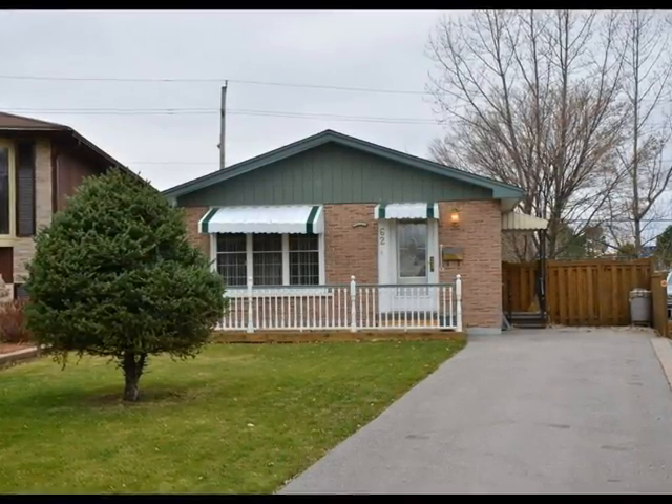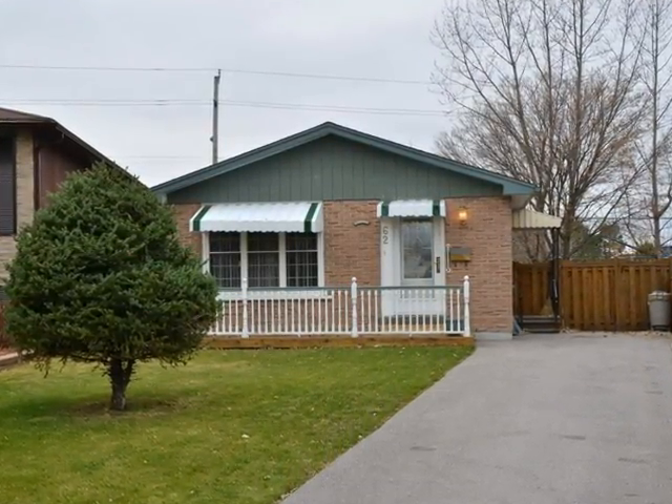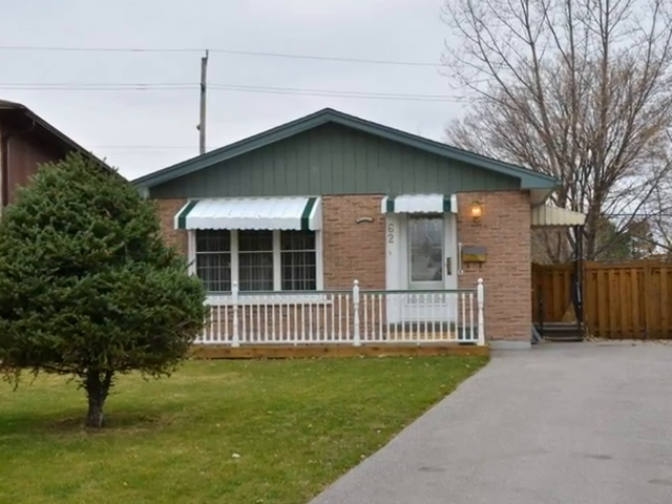Welcome to 62 Cordes Crescent. This is a lovely well-maintained home exhibiting pride of ownership, located in central Collingwood.